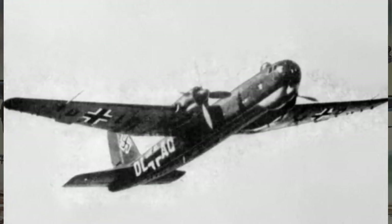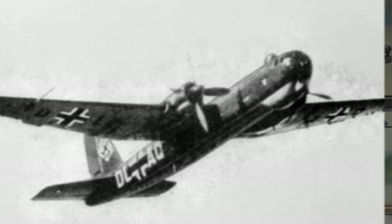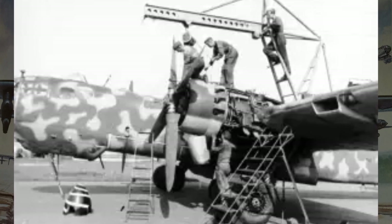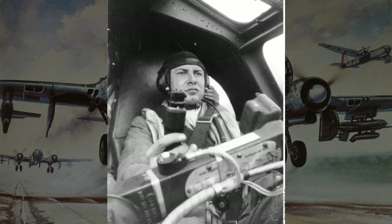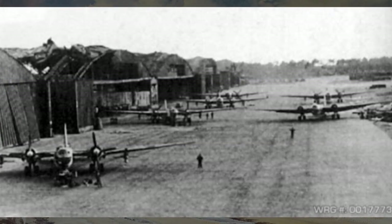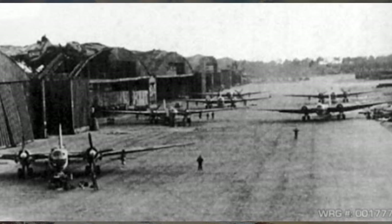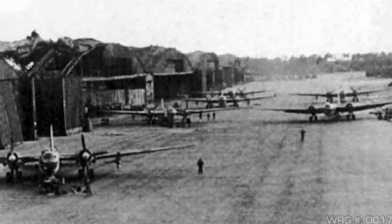However, the development of the HE-177 was not without its challenges. Technical issues plagued the early stages of production, including engine reliability problems and structural weaknesses. Despite these setbacks, the determination of the engineers and pilots persevered, and the HE-177 eventually entered service, proving to be a formidable asset for the German Luftwaffe. Its ability to strike deep into enemy territory and deliver devastating payloads played a significant role in shaping the course of the war.